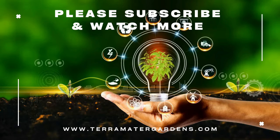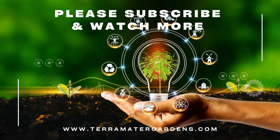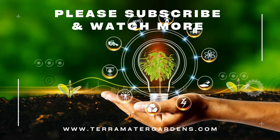When it comes to companions, teardrop ivy can hold its own or play well with others. Pair it with flowering houseplants like African violets or orchids for a touch of color contrast. For a lush tropical feel, group it with other climbing vines like philodendron or pothos.